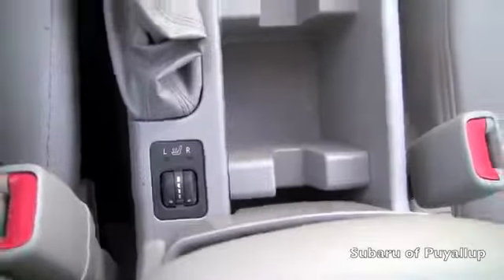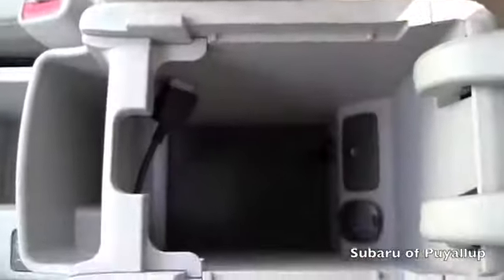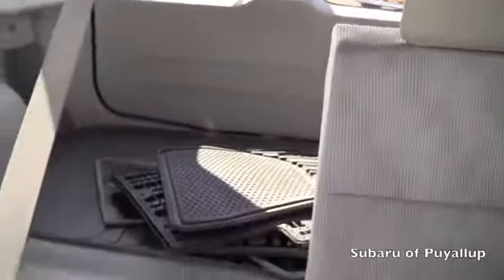The seats are heated in the front. It has the auxiliary outlet right there. It comes with the all-weather mats. It does have a sunroof as well.